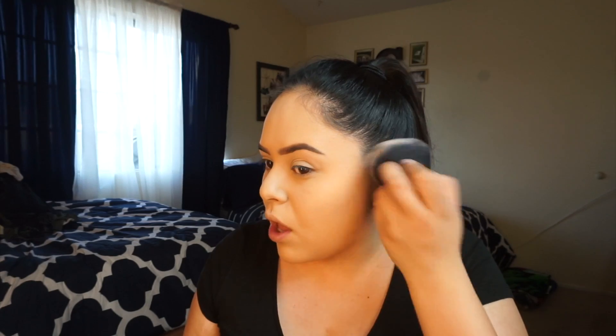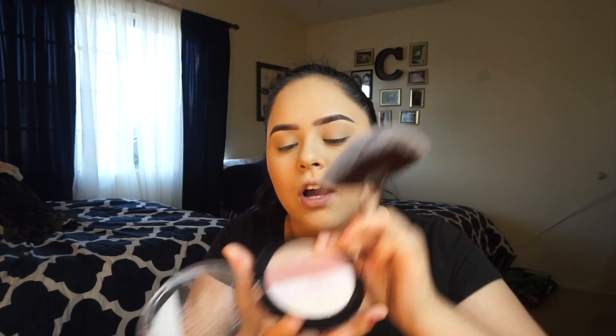So for bronzer, I'm just going to bronze up the face just a little bit. I'm going to use the Physician's Formula Butter Bronzer, and with this brush I'm just going to warm up the face a little bit. For blush, I'm going to use the Rimmel London little contour palette and use the blush. Then to highlight the face just a little bit, I'm going to use the Wet n Wild Illuminating Face Palette in 320, which is Catwalk. I'm just going to use a little bit of the top shade.